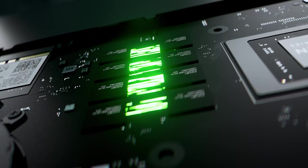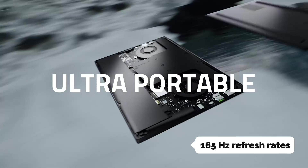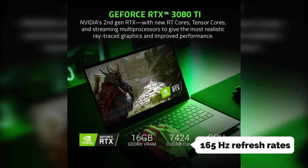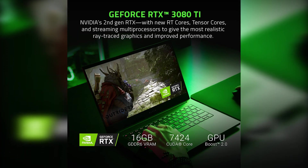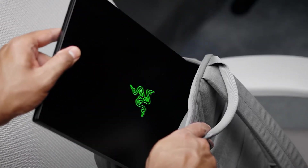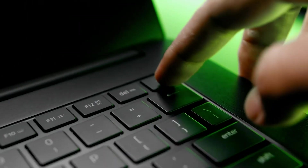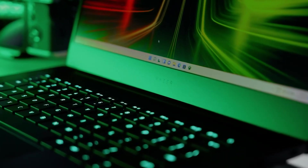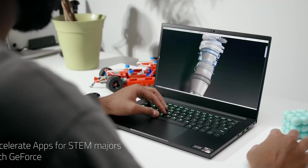The 14-inch screen has 165Hz refresh rates, and the high refresh rates make it less jittery than many 120Hz screens. The 1080p resolution is perfect for gaming, programming, and watching movies. The speakers are also decent for a business-class laptop, and Razer charges a modest amount for the Chroma RGB lighting.